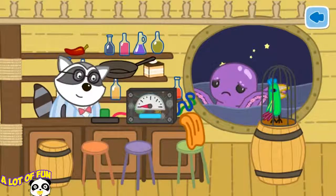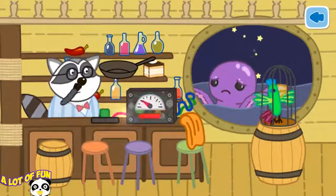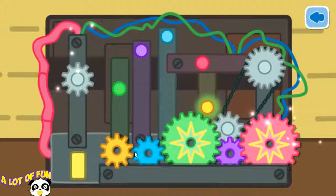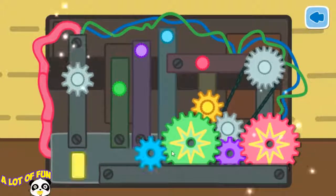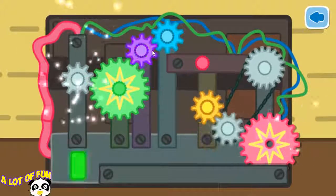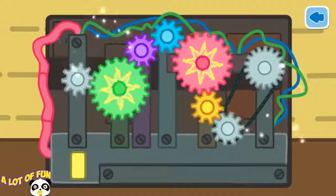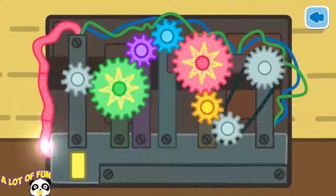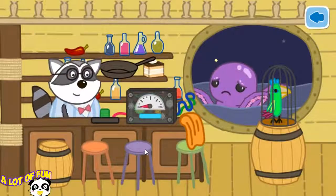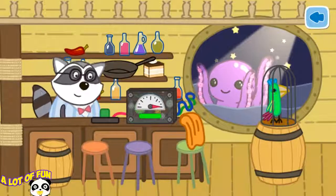Uncle Raccoon's machine is broken. He cannot sleep until it is repaired. Click on the machine. Place the wheels into the correct color and position. Hooray! Everything is working. Now it's time to sleep.